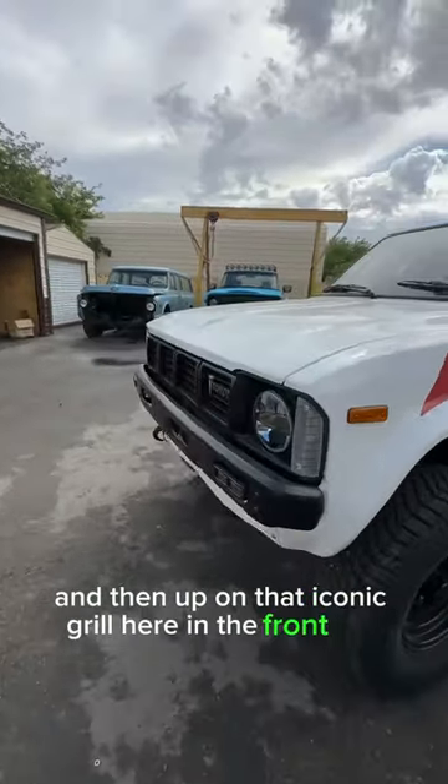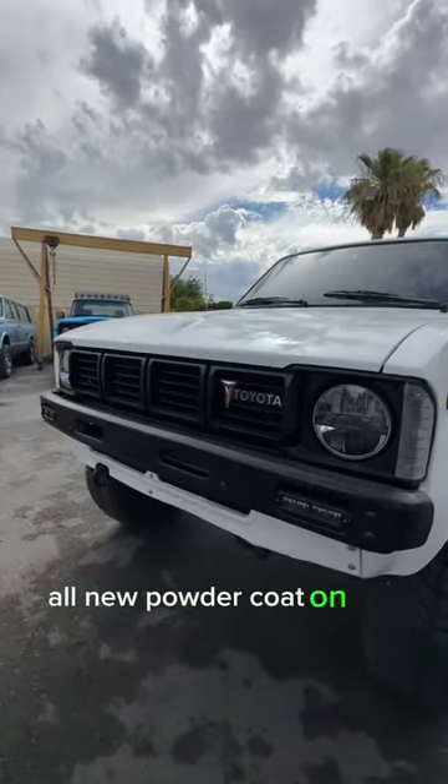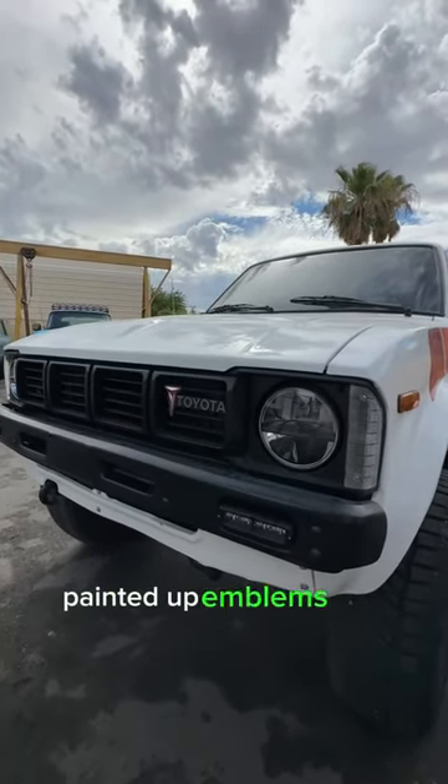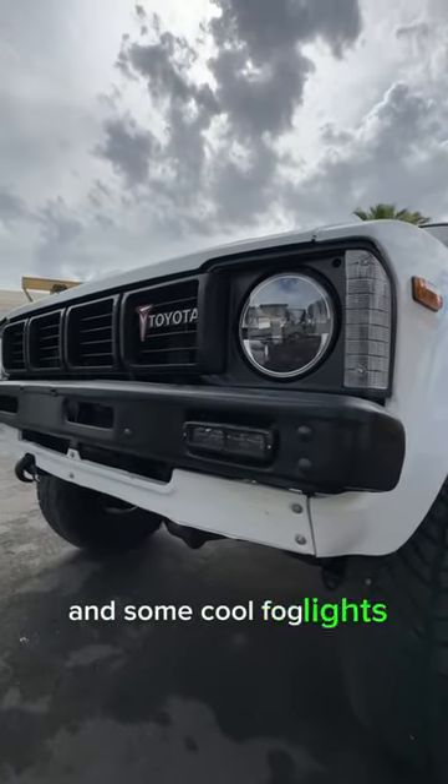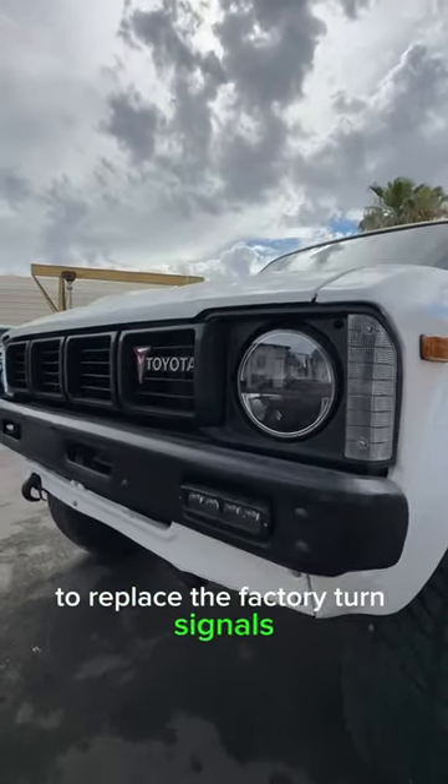Up on that iconic grille here on the front end — all new powder coat on the bumper and painted-up emblems and grille. LED headlights and some cool fog lights to replace the factory turn signals, with the turn signals moved up top.